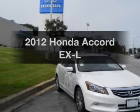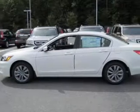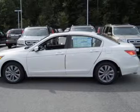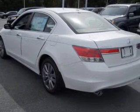Get noticed in this 2012 Honda Accord. If you're looking for a first-rate auto, this one could be yours today. With a solid six-cylinder engine connected to a smooth-shifting five-speed automatic transmission,